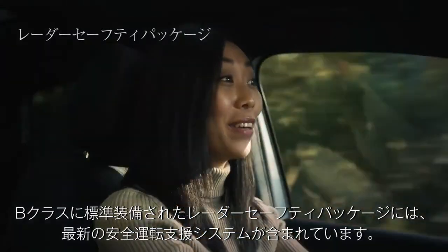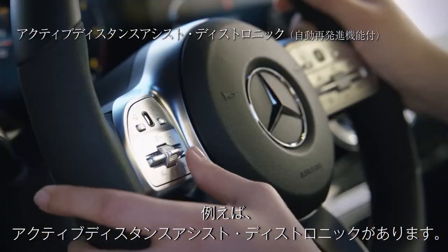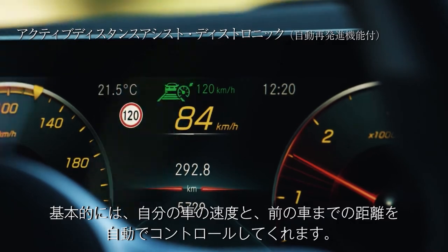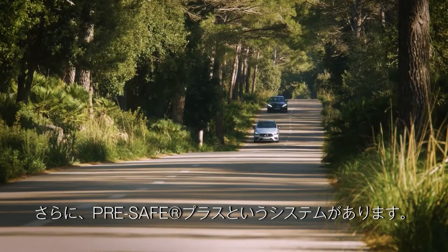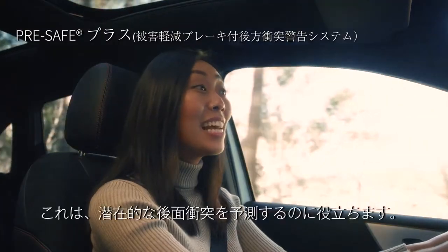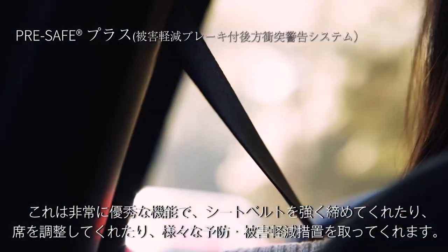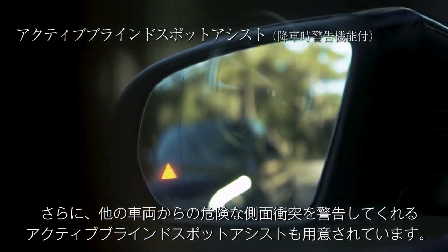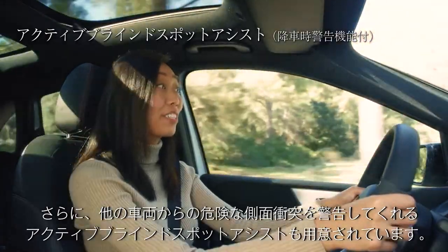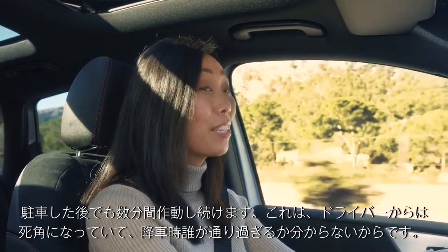The optional Driving Assistance Package equips the B-Class with the latest driver support technology. It contains Active Distance Assist Distronic, which can control your car's speed and distance to the car ahead of you. Another system is called Pre-Safe Plus — this can help predict potential rear-end collisions. It's super smart because it tightens your seatbelt, adjusts your seats, and a whole bunch of other precautions. And it has Blind Spot Assist, which can warn you of dangerous side collisions from other vehicles. This also stays on for a few minutes even after you park, because you can never know who's passing by.